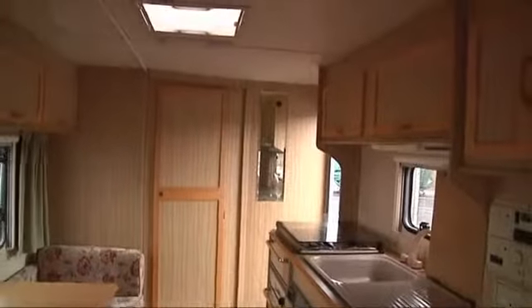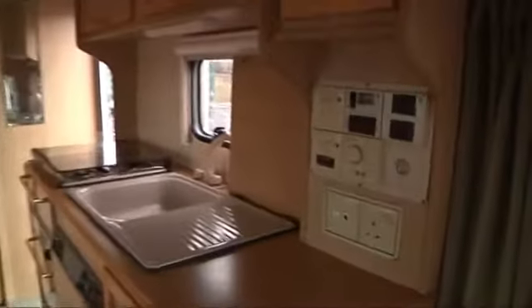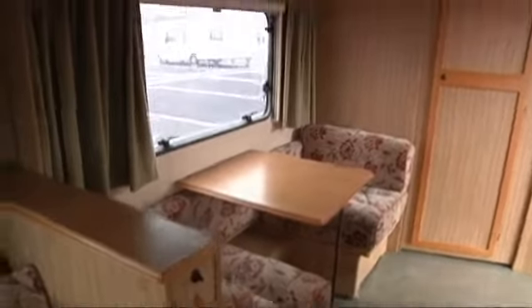Looking back down the van, the galley is on the right and we've got a dinette area on the left. Here you can see the main controls and we'll show you how to work all of that. And then on the left hand side there's a little cupboard to store the table, with some more eye level cupboards.